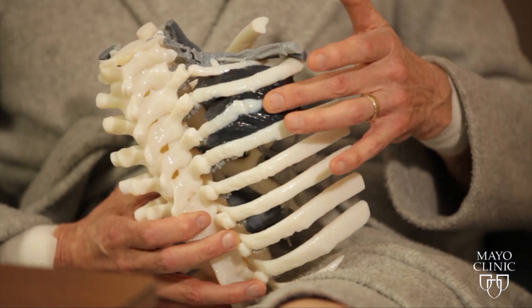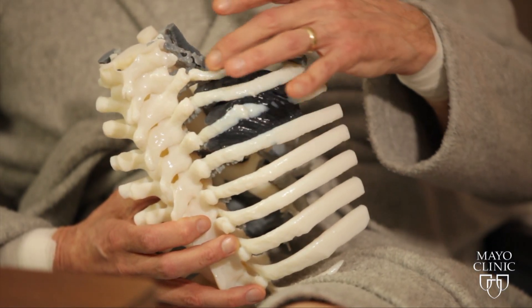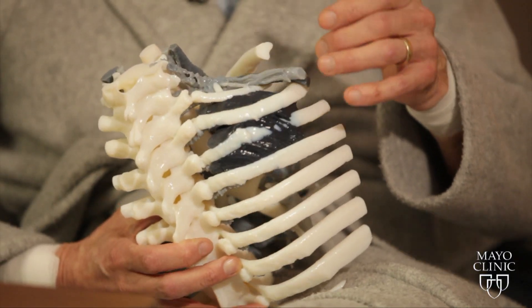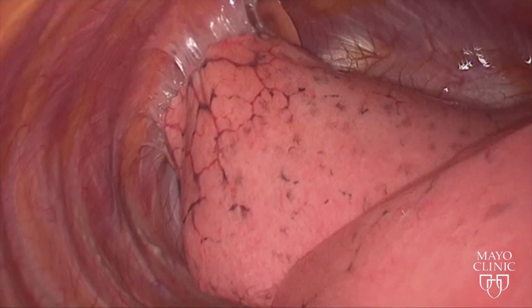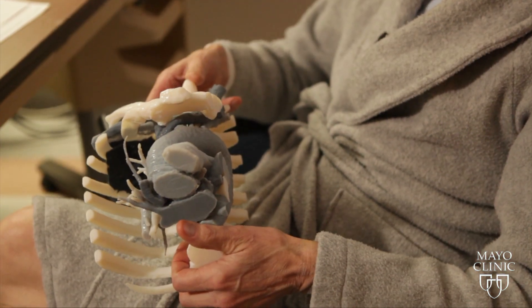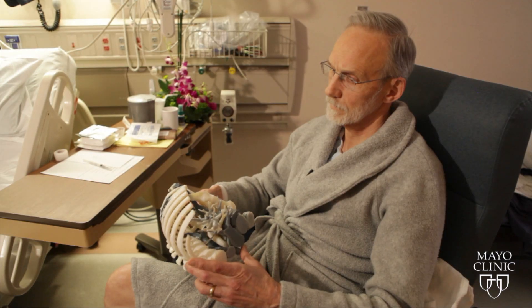The black area is the tumor, the white area are the ribs surrounding the tumor. Michael Slagg is in awe of a 3D printed model of the tumor that was growing at the top of his right lung. A Mayo Clinic surgeon removed it in a minimally invasive operation.